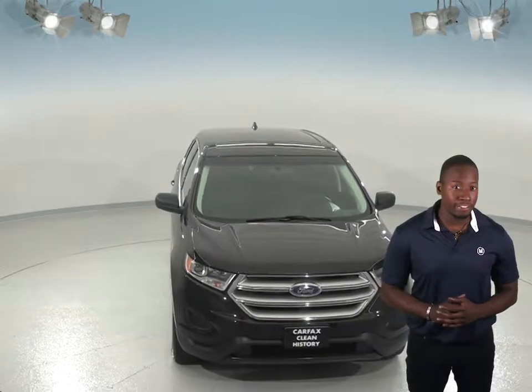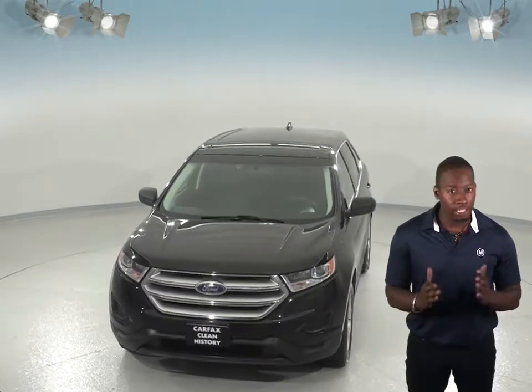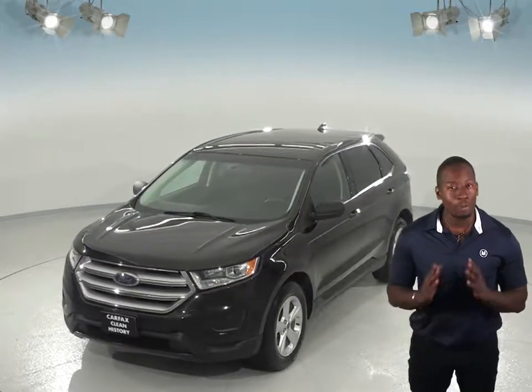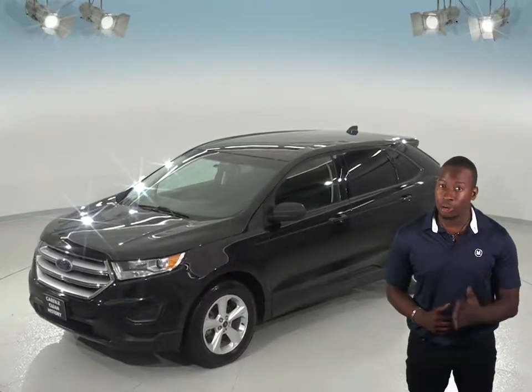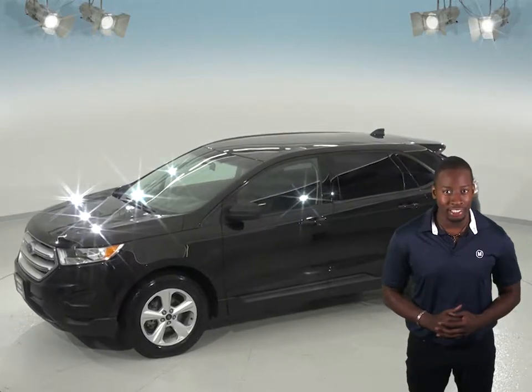For starters, inside there is a very gorgeous ebony leather seating that's been well taken care of, and the front seats come powered, so switching between different drivers and passengers will be incredibly easy. Both front seats also come heated, which is great for those cold winter months.